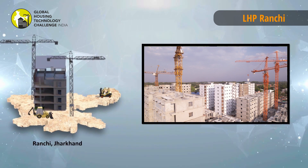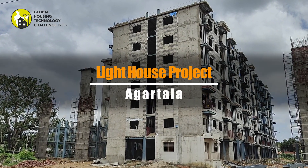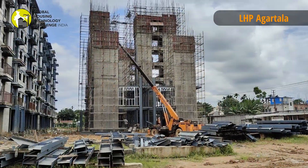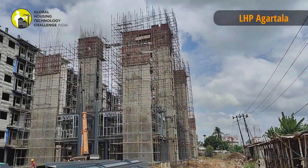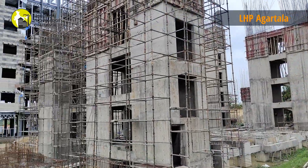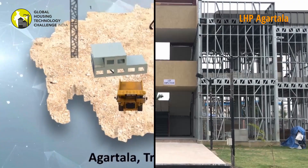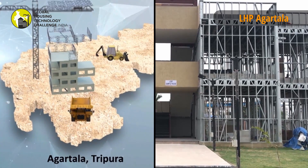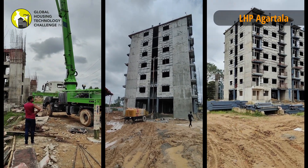The LHP with 1,000 dwelling units in G plus 6 configuration is being constructed at Agartala using the technology Light Gauge Steel Structural System and Pre-engineered Steel Structural System. This light gauge steel structure independently is typically suitable for 1 to 4 storey high buildings, especially for residential and commercial buildings.